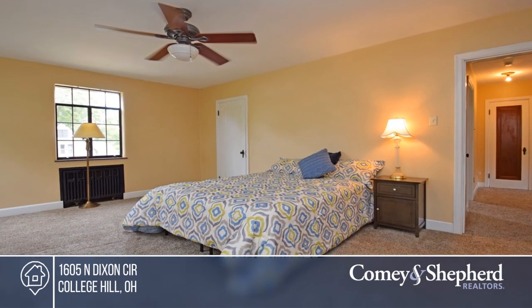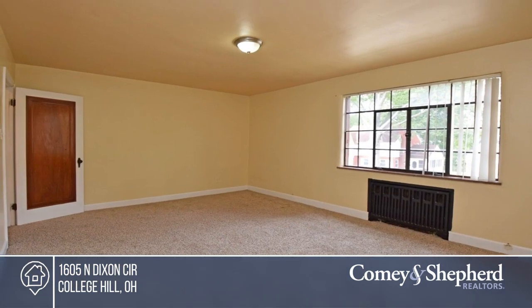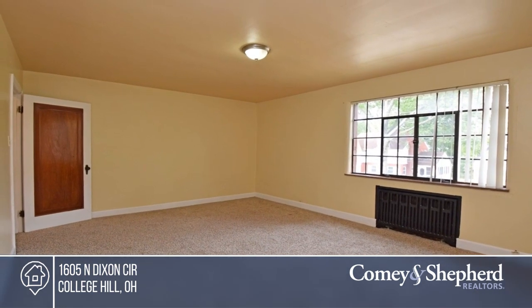The study on the first floor could be used as a fourth bedroom. There's lots of potential in this 1930s beauty. Take the first step to buying your new home by calling Sue & Sue.